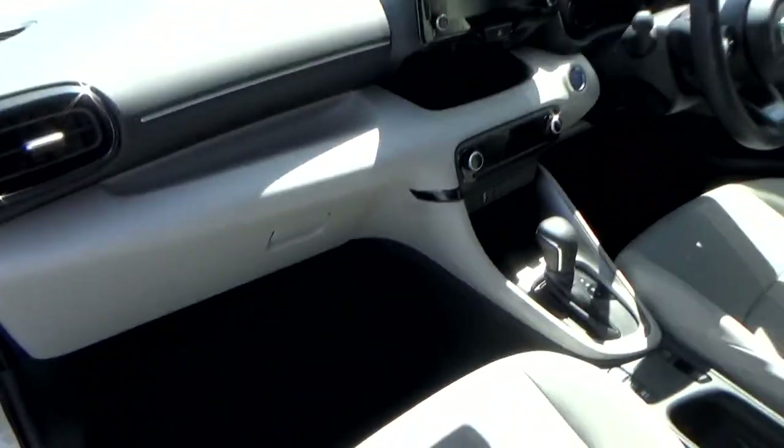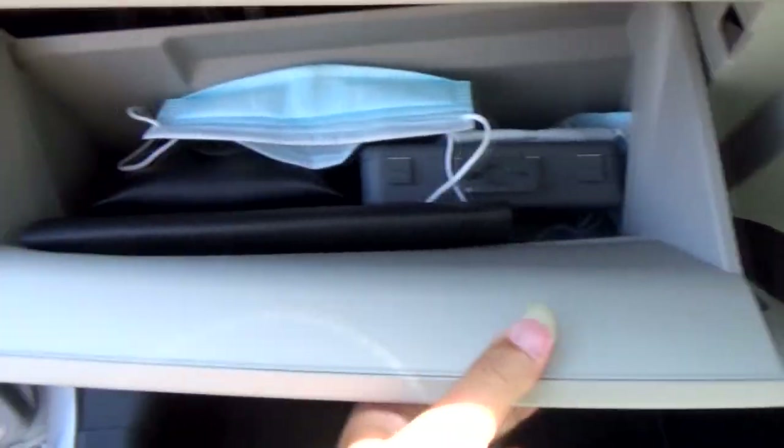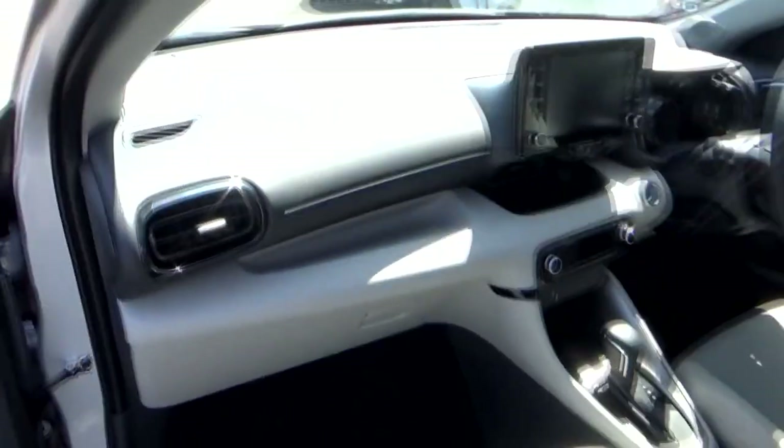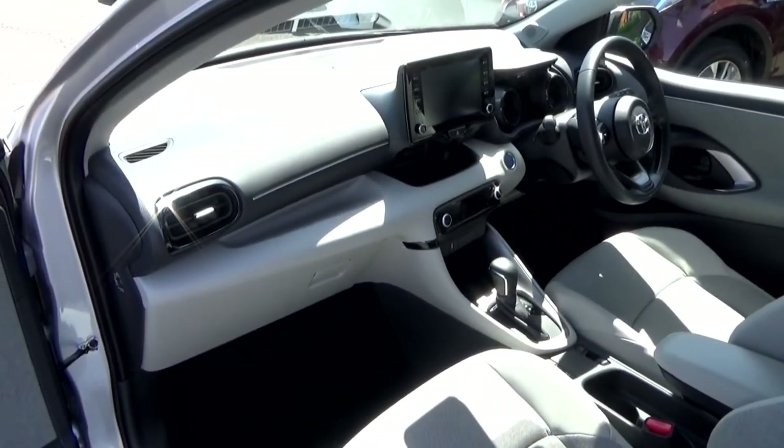The front passenger seat has the same adjustments as the driver's side. There is a small-sized glove box and a bit of exposed storage right above it. This Yaris comes as standard with 8 airbags.